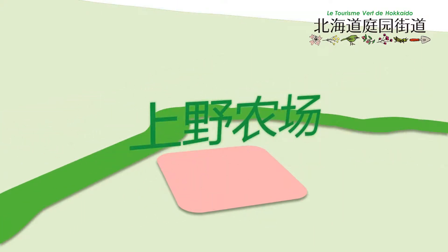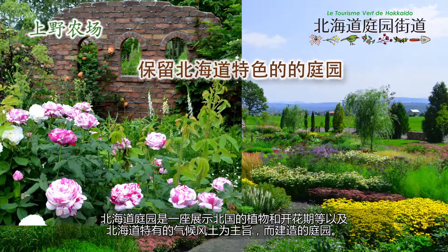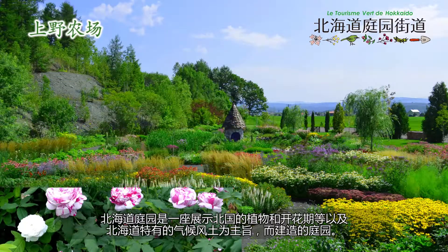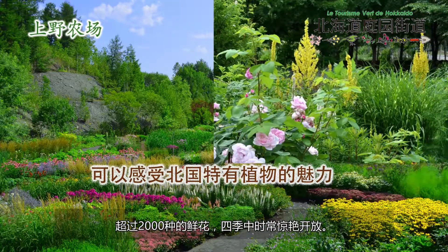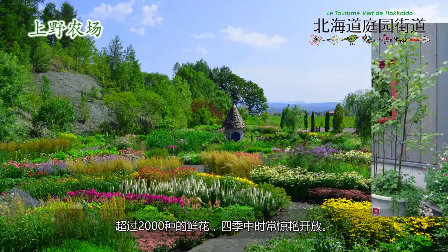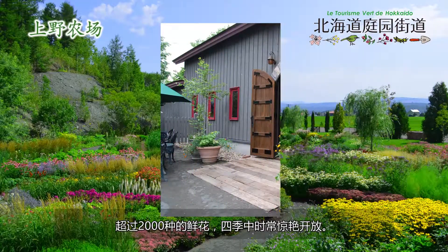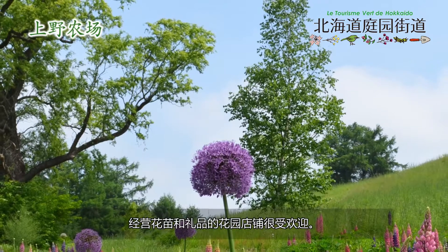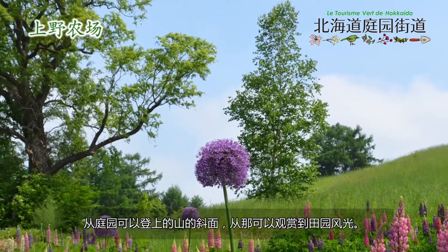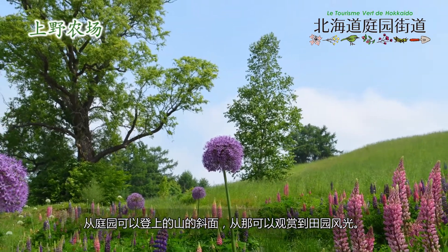Ueno Farm. This garden expresses the uniqueness of Hokkaido's climate by using plants unique to the northern country and flowers which have unique flowering times. Over 2,000 kinds of flowers bloom seasonally. The garden shop, which sells seedlings and gifts, is also popular. From the garden, you can climb Mount Shatekiyama where you can overlook a beautiful rural landscape.